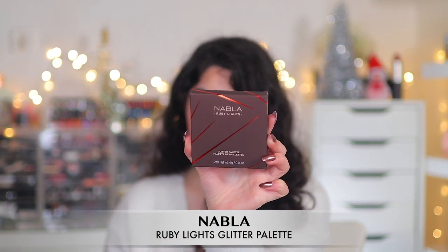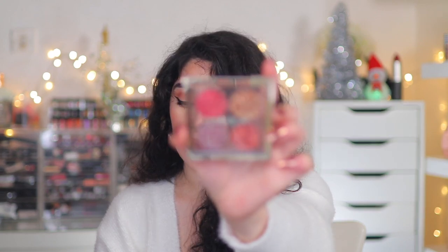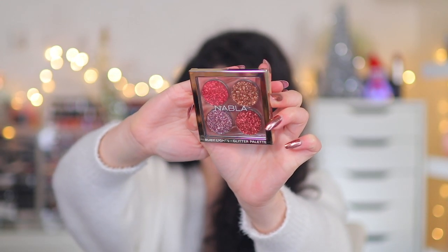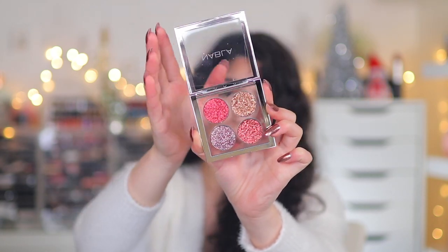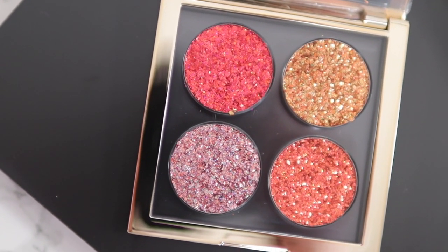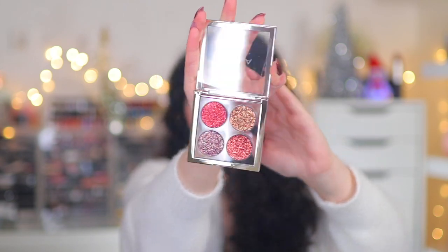I also picked up the Nabla Ruby Lights Glitter Palette — brand new from the same collection. I know they have the Miami Lights one but I wanted to try Ruby Lights first. The packaging is possibly the best in the entire makeup industry — completely clear even from the back, thin, magnetic, very sleek and classy. Inside you have four glittery shades that are supposed to be incredibly chunky, glittery, and foiled. I cannot wait to play around with this.